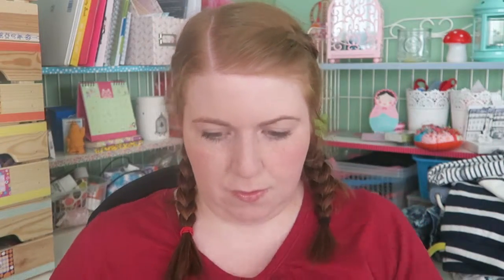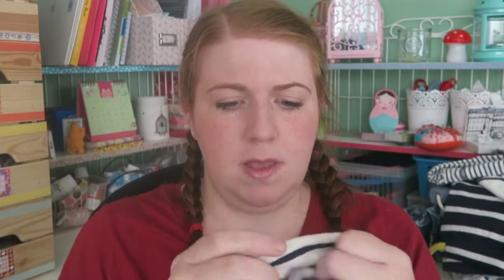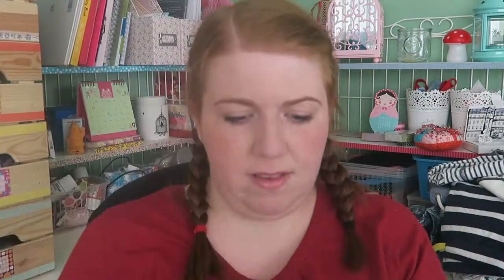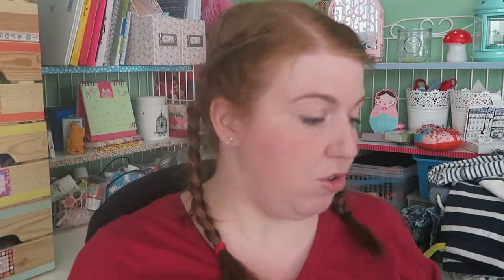Finally for Alfie, in the tracksuits and bottoms section, I got a full outfit. The trousers have a cream and navy stripe at the bottom — I love the pocket style Next uses at the front of their trousers. The matching jumper is the opposite colorway, has a hood, and is a super-soft cotton material. It's a bit big on him right now, but this will be great for whenever it's not too cold.